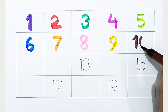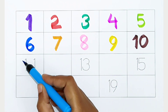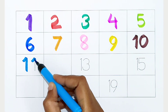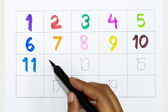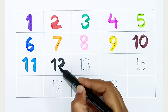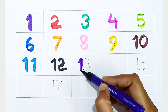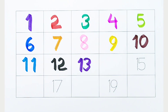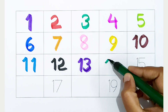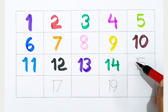Brown color. 11. Light blue color. 12. Black color. 13. Violet color. 14. Dark green color. 15.